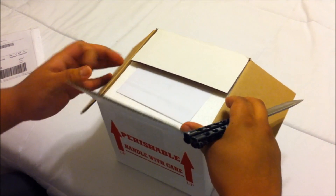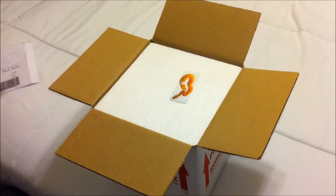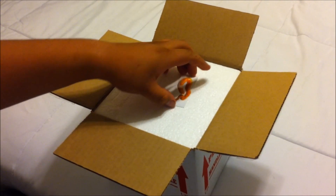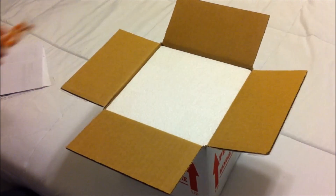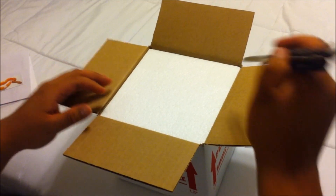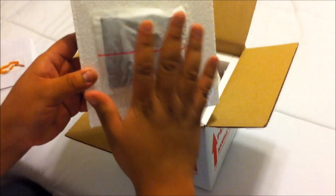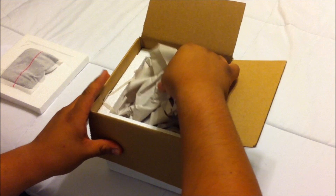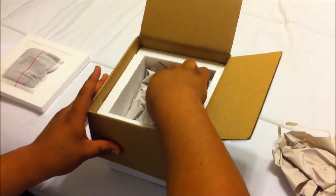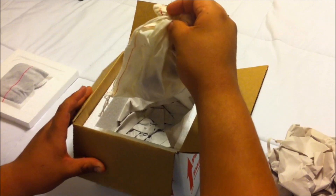We're unboxing my fire. Let's see what we got - excellent heat pack, it's still warm. Let's unpack this. Here we go.